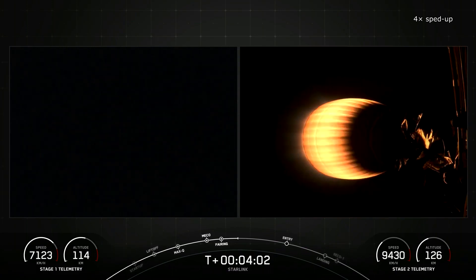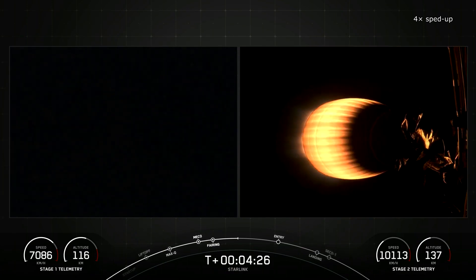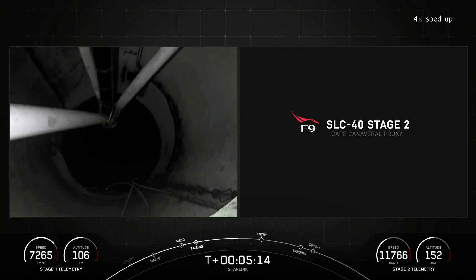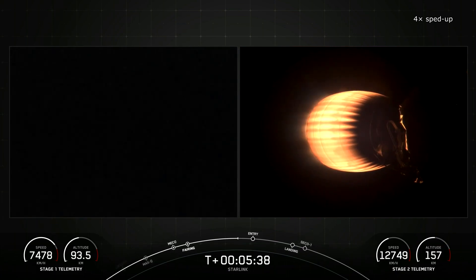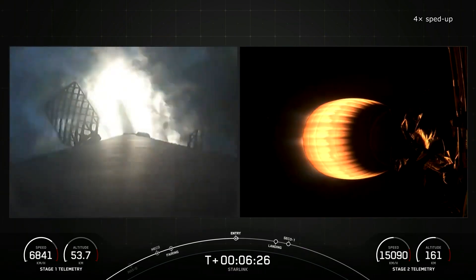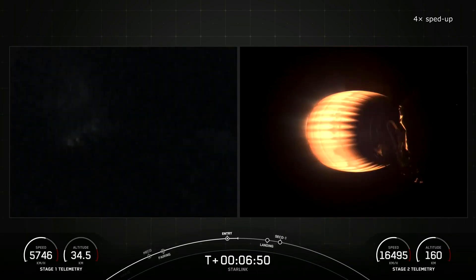During the Starlink 6-24 mission, Falcon 9 carried a total of 23 second-generation mini-satellites. Given that each of them weighs around 800 kilograms, the payload weight for this mission would be 18.4 metric tons, setting a new record. So why do we refer to this record as possible rather than confirmed? SpaceX provided the number of satellites launched, but neither the company nor Elon Musk have yet mentioned that any records were broken. Typically, SpaceX has proudly announced such achievements in the past.